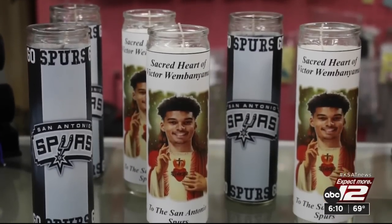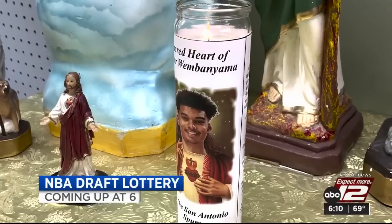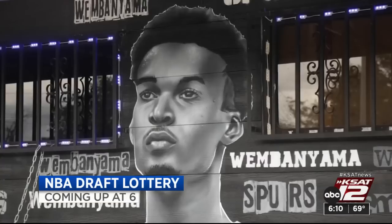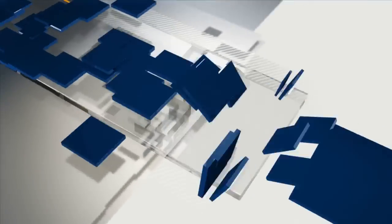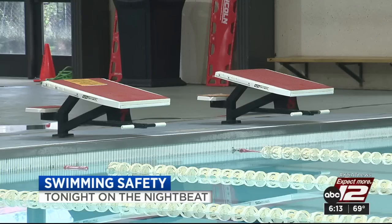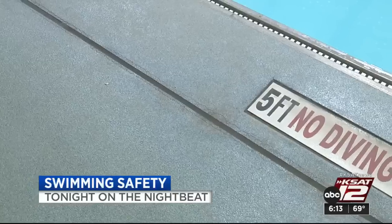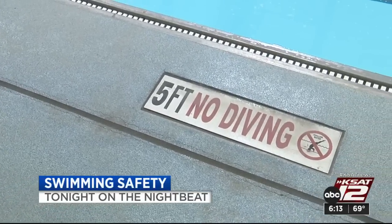Still ahead on the news at 6, the NBA draft lottery is tonight and Spurs fans are hoping the silver and black get the top pick. After the break, see some of the superstitions people are holding on to to try to make it happen. Coming up tonight on the Nightbeat, we're going to talk about the flooding situation, the weather, and pools — warmer weather, school's almost out, that means your kids will want to head to the pool. Are they ready to go swimming? Tonight, what every parent needs to know about swim safety.